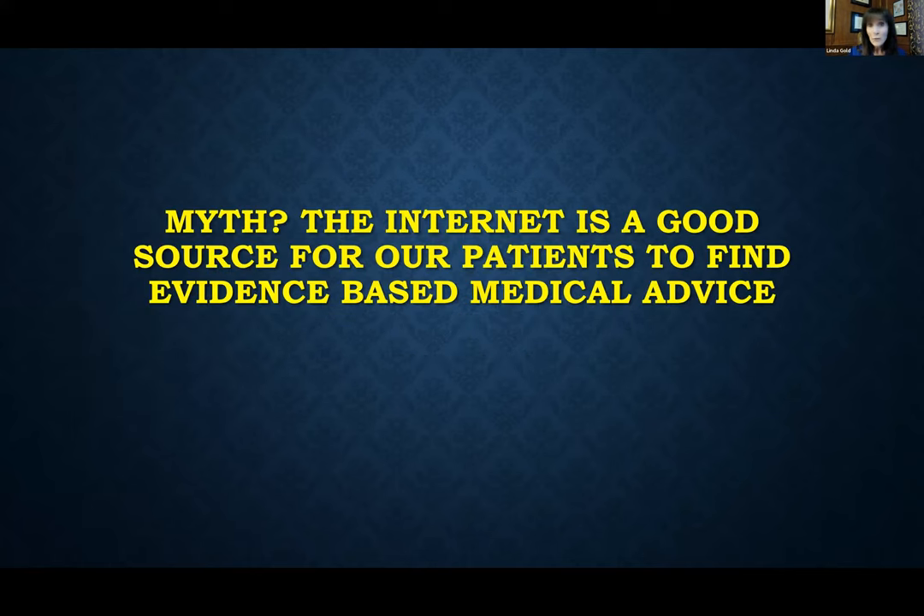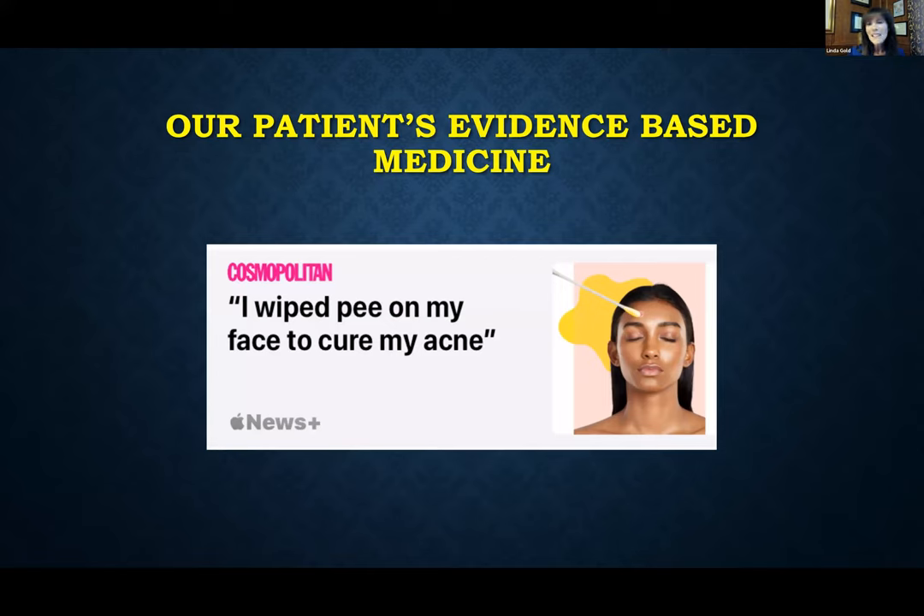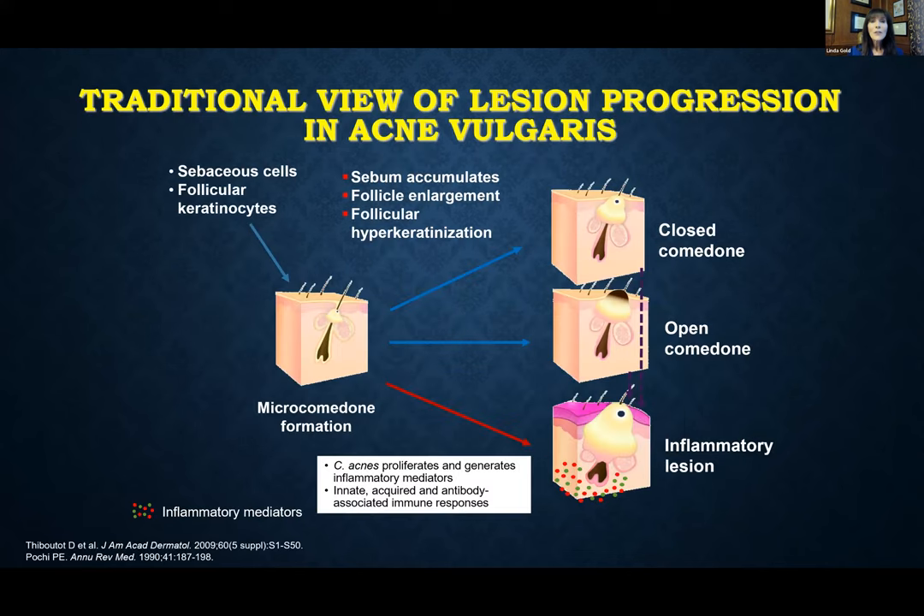We know that our patients before they come to see us often go to the internet for their source of information. Is that a good idea? Are our patients getting good information? The problem is it's not always evidence-based medicine, so we have to be careful about some of the information that our patients are getting from other sources.